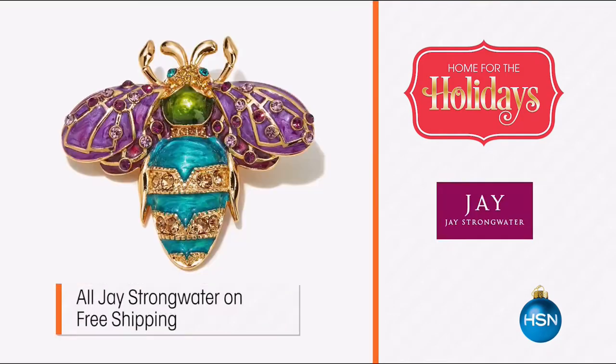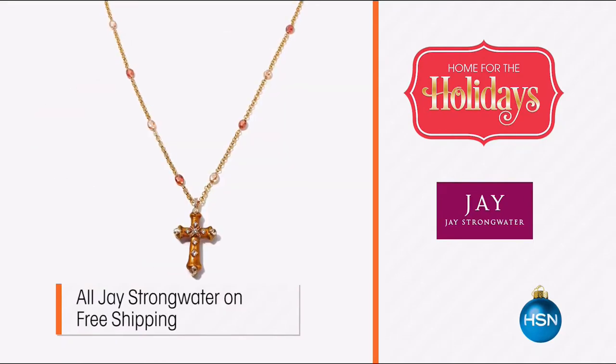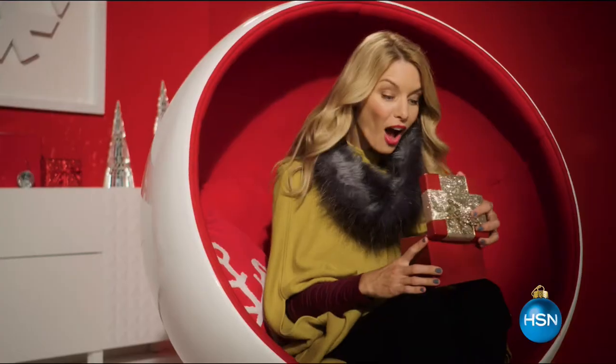HSN is your home for the holidays. With up to 40% off outerwear and accessories, plus designer Jay Strongwater launching his collection of sparkling jewelry — perfect gifts for friends and family — the holidays just got easier with HSN.